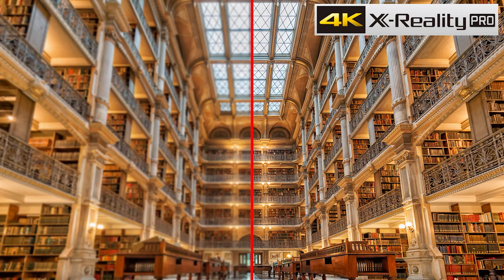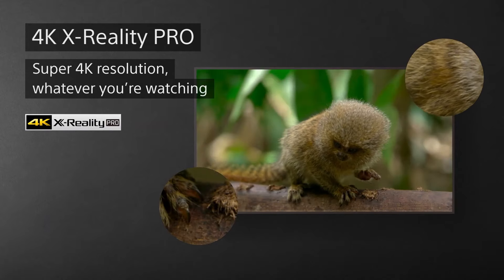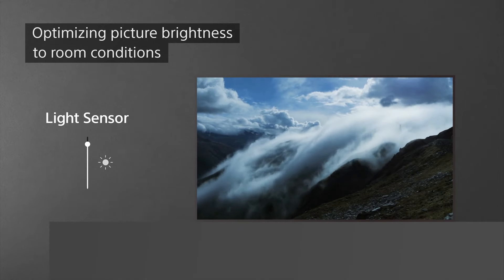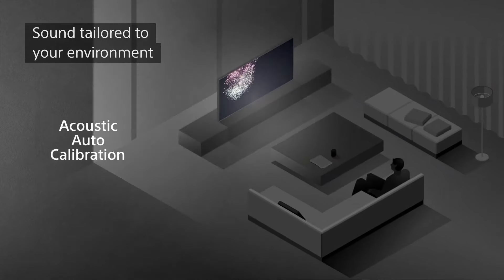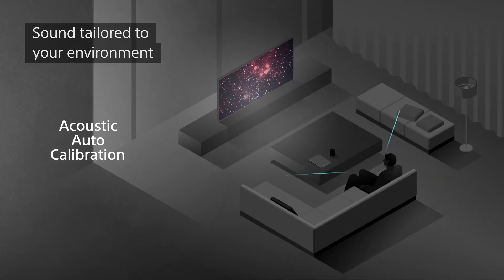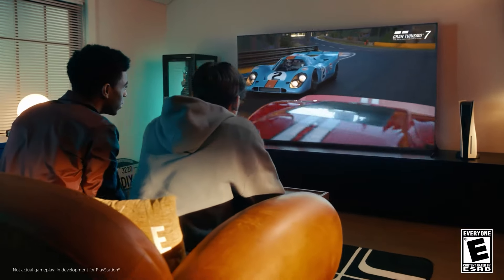What sets the Sony X85K apart in the gaming domain is its MotionFlow XR technology, which sharpens details in fast-moving sequences, ensuring that you never miss a beat. The TV's narrow bezel and slim design make it a stylish addition to any room, blending seamlessly into your gaming setup or living room. For gamers and cinephiles alike, the Sony X85K offers a blend of performance, accessibility, and cutting-edge technology, making it a top contender in the budget segment for enhanced gaming and entertainment experiences.